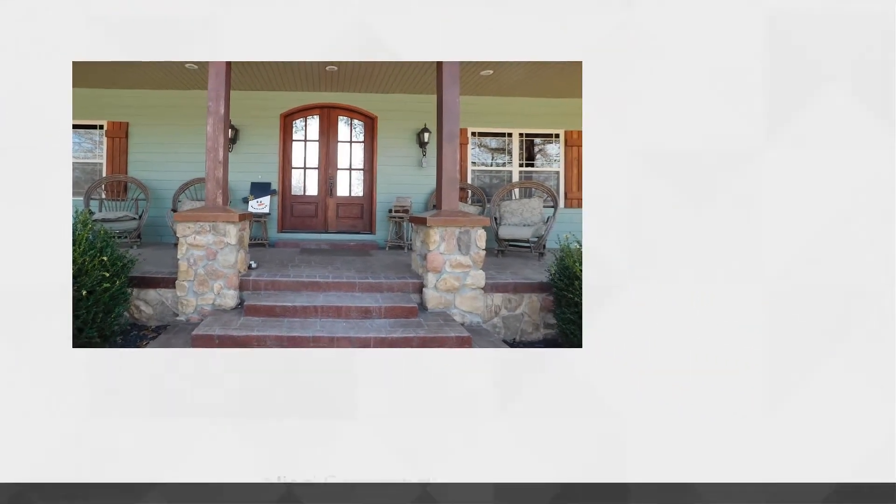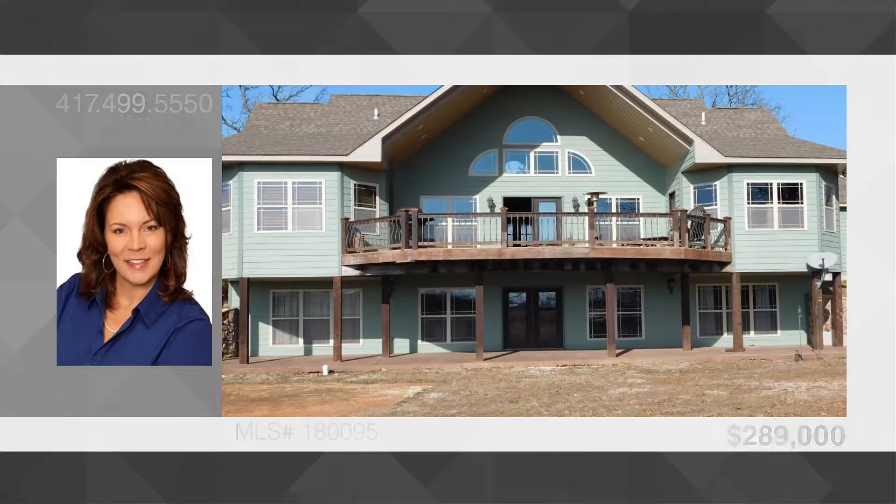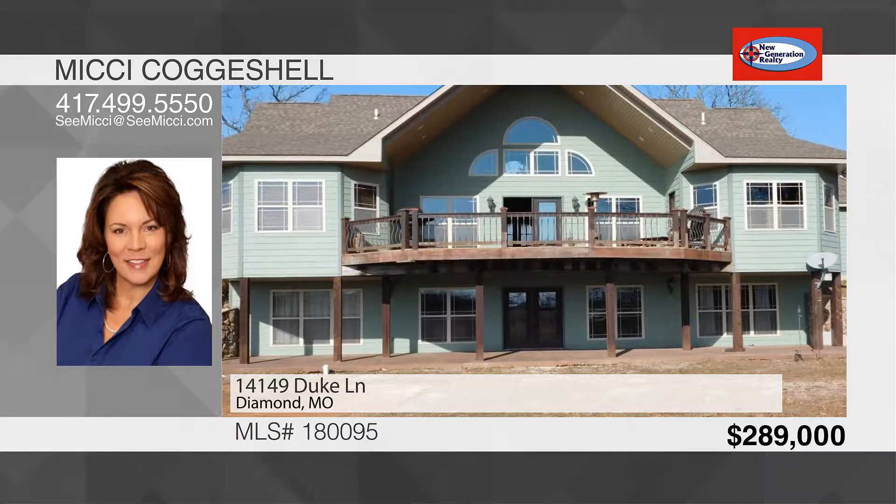You arrive at this beautiful custom one-owner home seated on five acres. The deep covered front porch welcomes you to the two-story entry. You will immediately notice the view as you look through the wall of windows on the back.